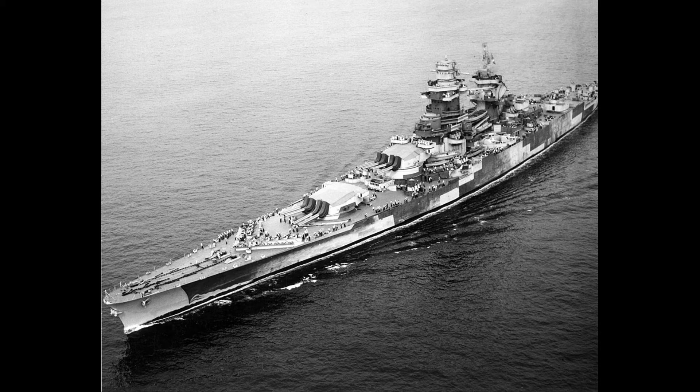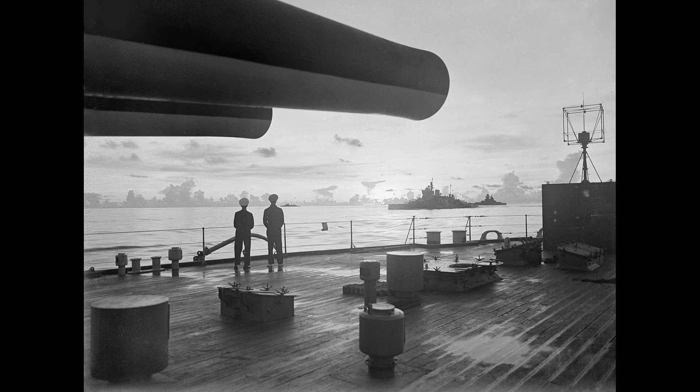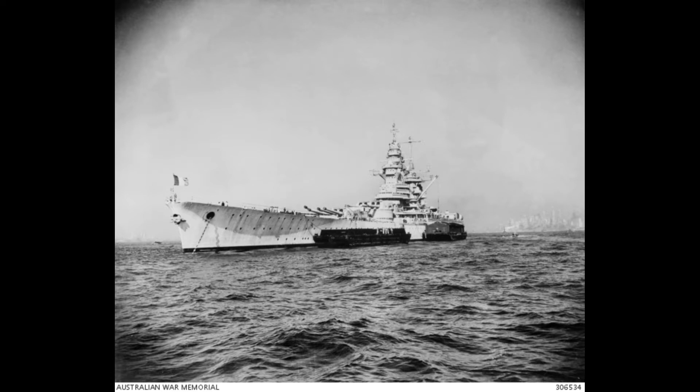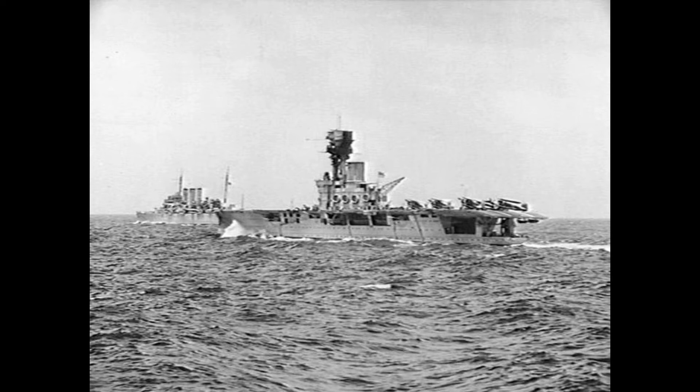Richelieu was a French fast battleship, the lead ship of the Richelieu class. Built as a response to the Italian Littorio class, the Richelieus were based on their immediate predecessors of the Dunkirk class, with the same unconventional arrangement that grouped their main battery forward in two quadruple gun turrets. They were scaled up to accommodate a much more powerful main battery of eight 380mm guns, compared to the 330mm guns of the Dunkerks, with increased armor to protect them from guns of the same caliber.